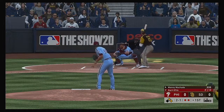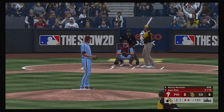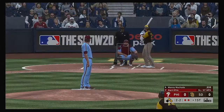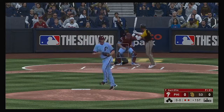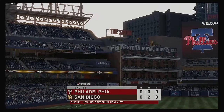Now Manny Machado. He's able to lay off the fastball, count goes to two and one. Grounder down the line at third — foul ball, two and two. The pitch — a slider, called strike three as he couldn't pull the trigger. And the side is retired.